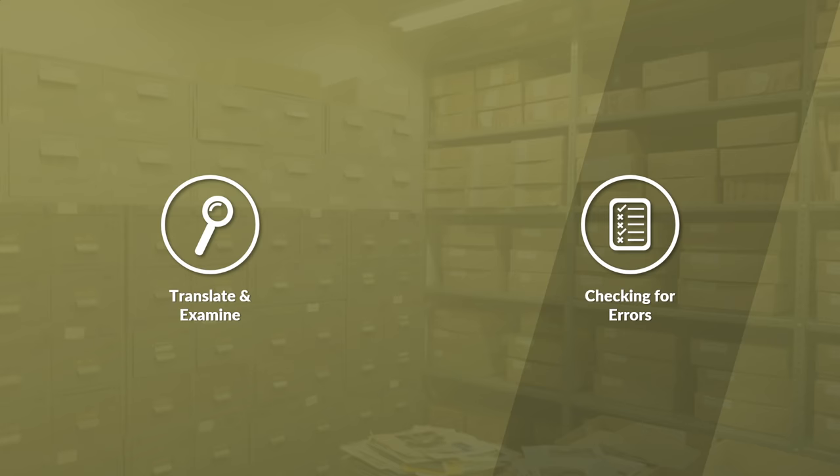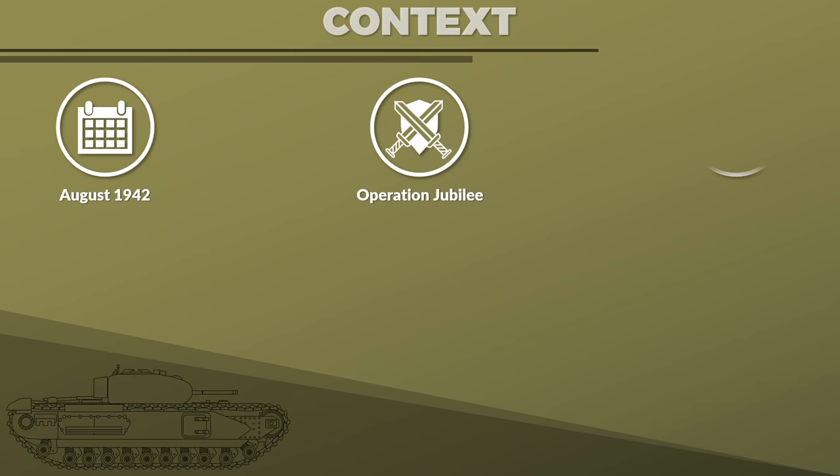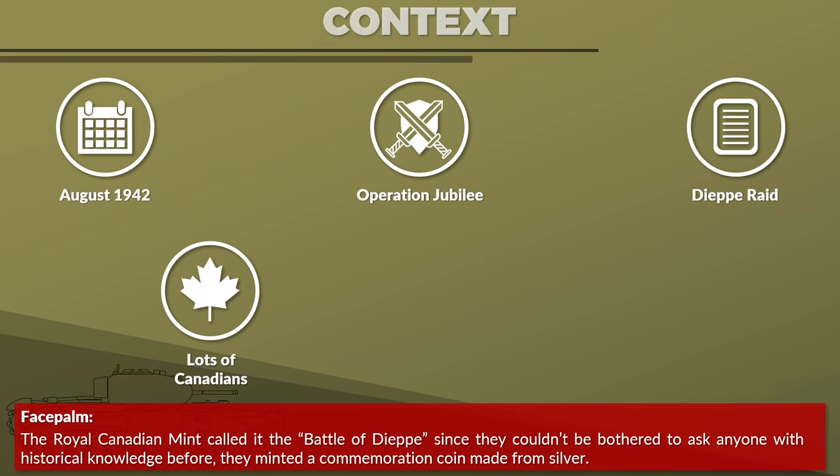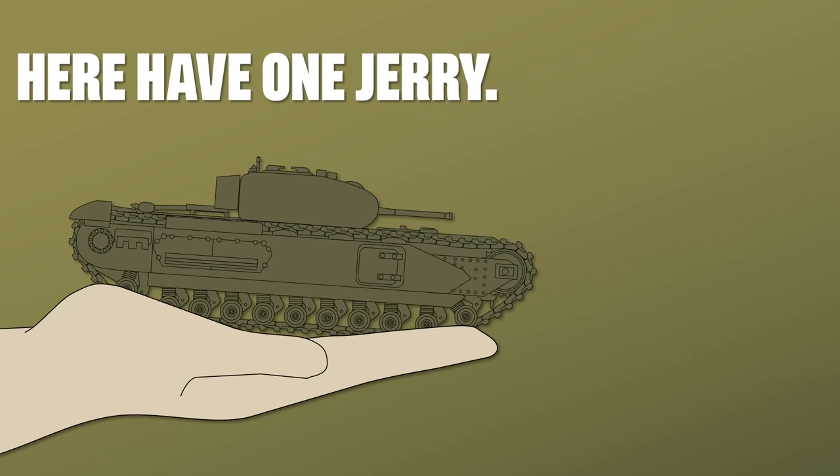First, a bit of context. The Churchill tank saw its first operational use in August 1942 during Operation Jubilee, also known as the Dieppe Raid. The raid was an Allied amphibious operation involving mostly Canadian forces, to test the feasibility of an amphibious landing. Is this really a good way to test a new tank? Well, I would say no, although I think it is the best way to deliver your enemy your new tank model so he is able to capture and test it.